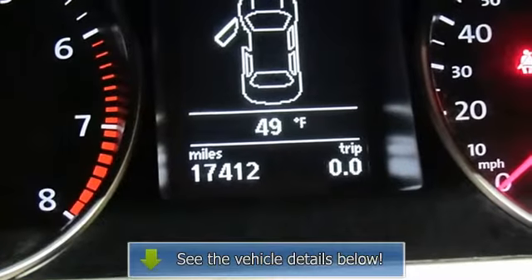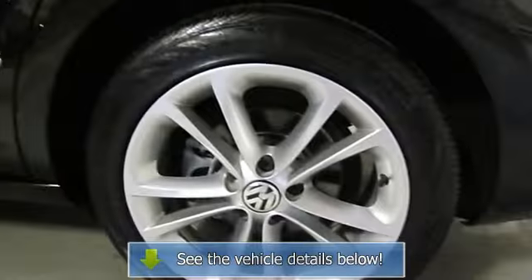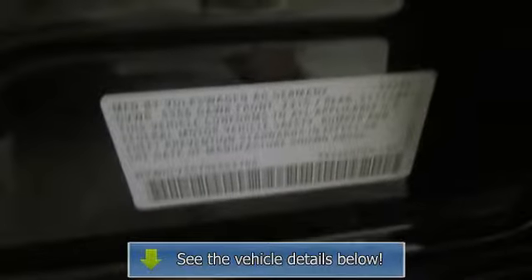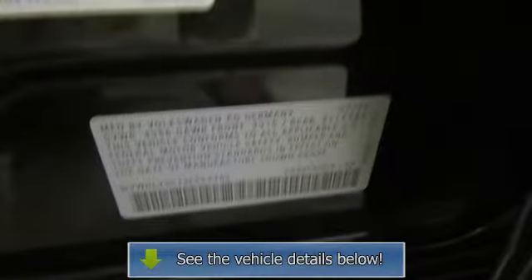Heated door mirrors, heated front seats, leather seat trim, leather shift knob, low tire pressure warning, memory seat, MP3 decoder, outside temperature display, passenger vanity mirror, power driver seat, power moonroof, power steering.